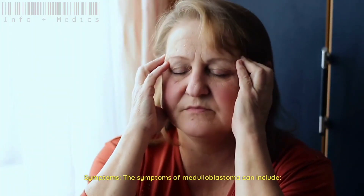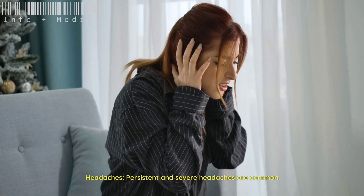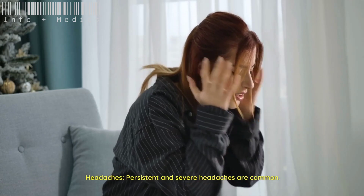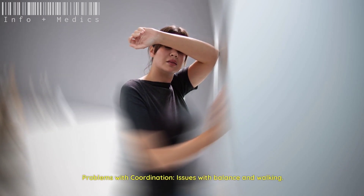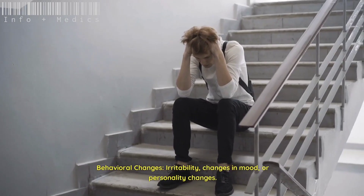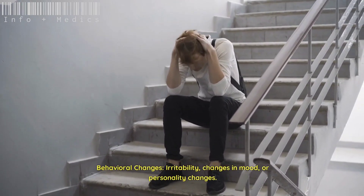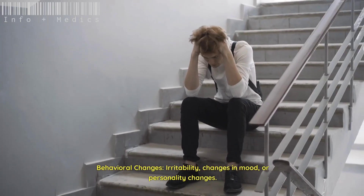Symptoms of medulloblastoma can include: headaches — persistent and severe headaches are common; vomiting, especially in the morning; problems with coordination; issues with balance and walking; behavioral changes such as irritability and changes in mood or personality; and vision changes including double vision or difficulty focusing.